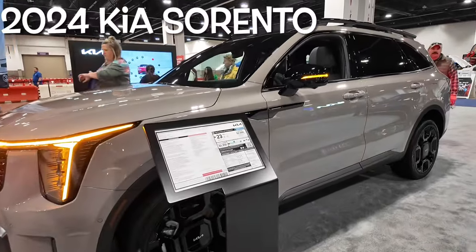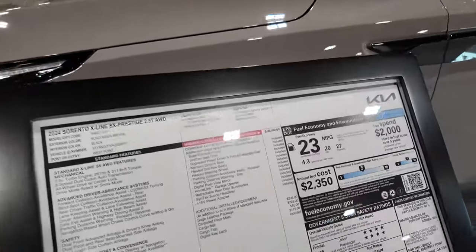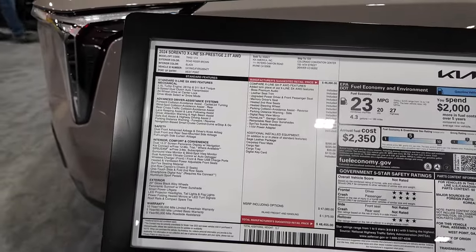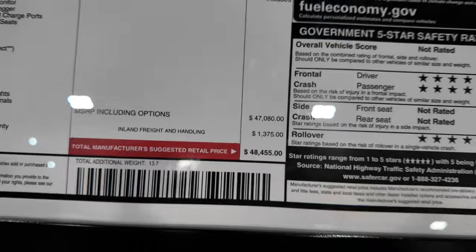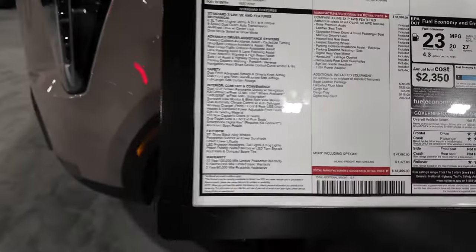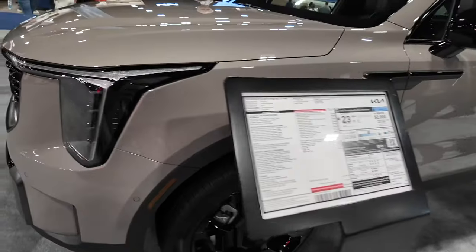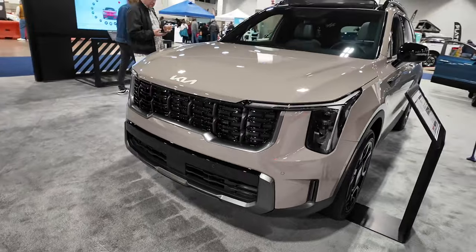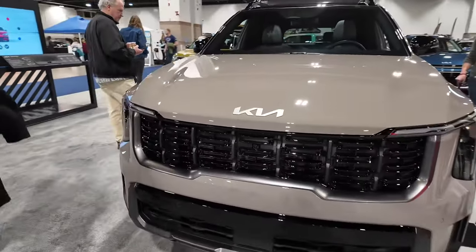Here we have the 2024 Kia Sorento — this is the X-Line SX Prestige all-wheel drive with a 2.5-liter turbocharged engine, 281 horsepower and 311 foot-pounds of torque. This one comes in at a sticker of about $49,000 after all the options. It's got this unique color called Road Rider Brown, and normally I would not be interested in a brown, but it actually doesn't offend me too bad.